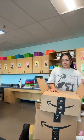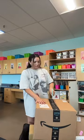Let's do an unboxing. I got my kids new headphones. I accidentally deleted the clip of me reacting to the pink headphones, but I'm obsessed.